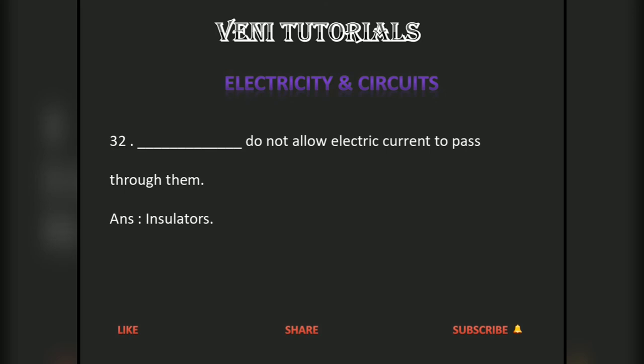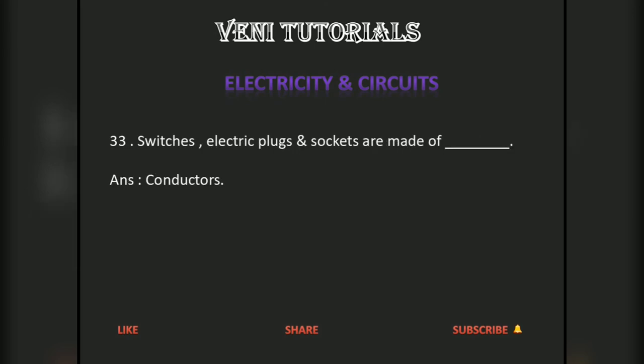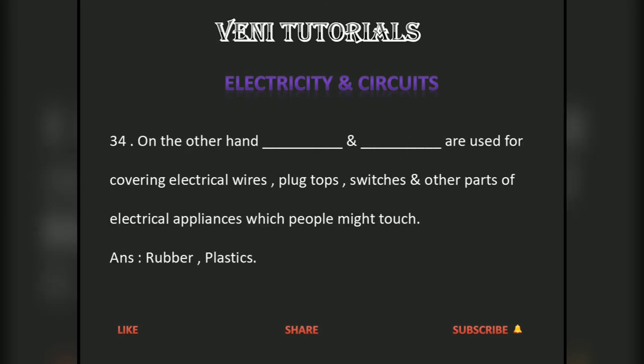Insulators do not allow electric current to pass through them. Switches, electric plugs and sockets are made of conductors. On the other hand, rubber and plastics are used for covering electrical wires, black tops, switches and other parts of electrical appliances which people might touch.